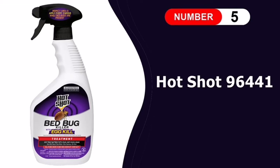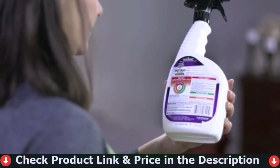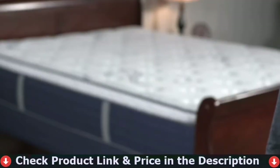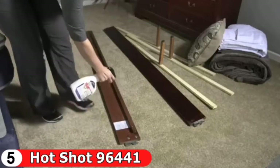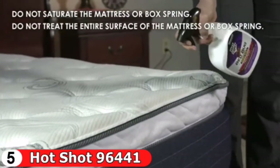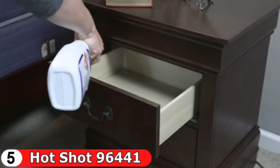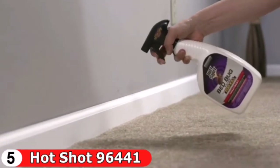Last in this list is Hot Shot Bed Bug Killer — a low-cost spray that treats infestations in all areas of the bed, including upholstered furniture, luggage, baseboards, and carpets. The water-based imiprothrin and lambda-cyhalothrin formulation kills bed bugs, bed bug eggs, and fleas on contact, but must be reapplied every two weeks if infestations persist. There is no oily residue, stains, or noxious chemical odor. However, it should not be used on pets due to harmful toxins — consult your veterinarian for an approved flea treatment.